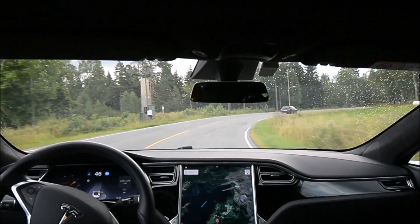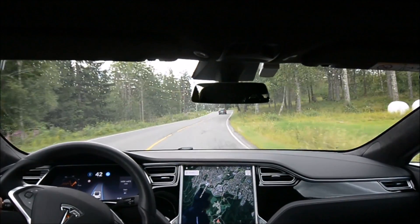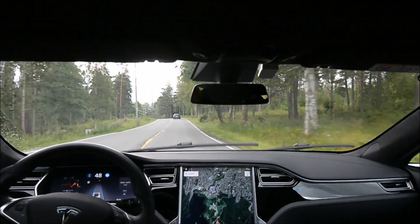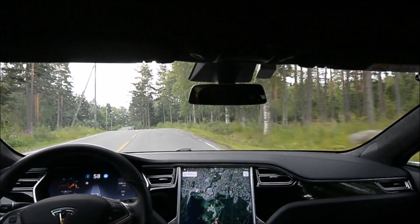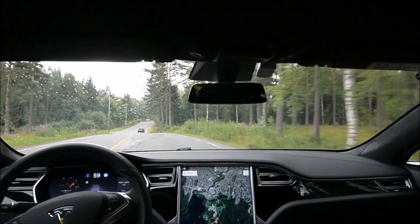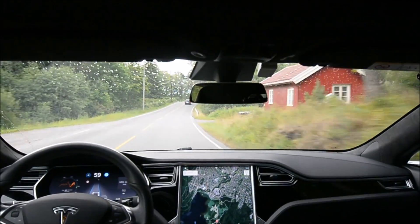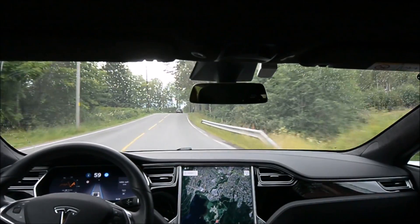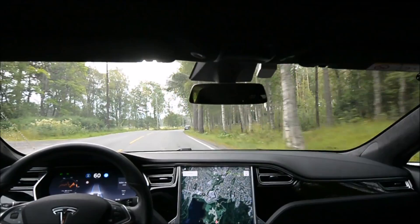It brakes kind of hard in this bend — down to 45, brakes to 15 kilometers. As you can see the Audi in front of me at 42. But it negotiates the bend okay at 42 at least. I should note that I had a firmware previously — I think it was 17.17.4 — that managed that bend at 50 quite well.